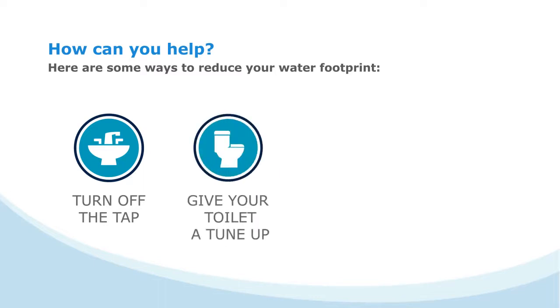Give your toilet a tune-up. Changing the washers, adjusting the float valve, or replacing an old inefficient toilet can save up to 10 liters of water every time you flush.